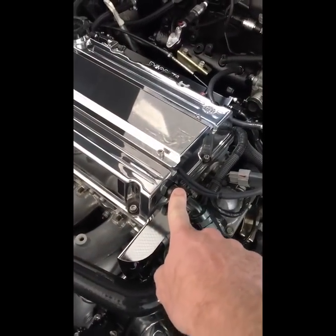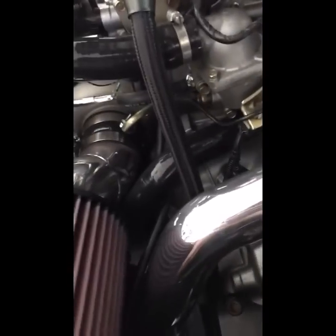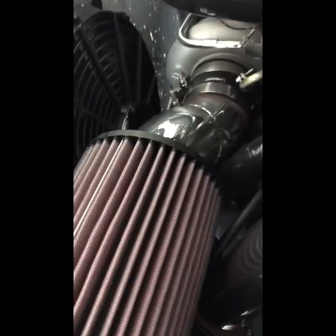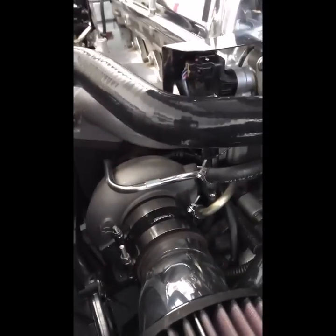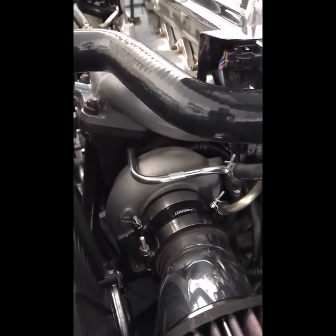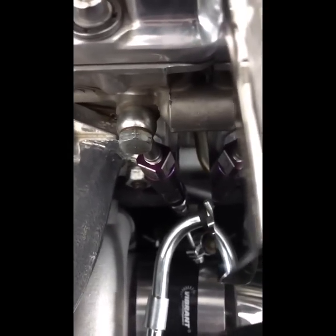You can see I've got an increased-size dash-10 AN fitting off the valve cover in the stock location, running down into a catch can — currently not visible but mounted right down in here — with a little filter on top. My intake system doesn't have anything plumbing back into it. That's the current system I'm running, and I'm not having any issues with oil seeping out of the turbo.